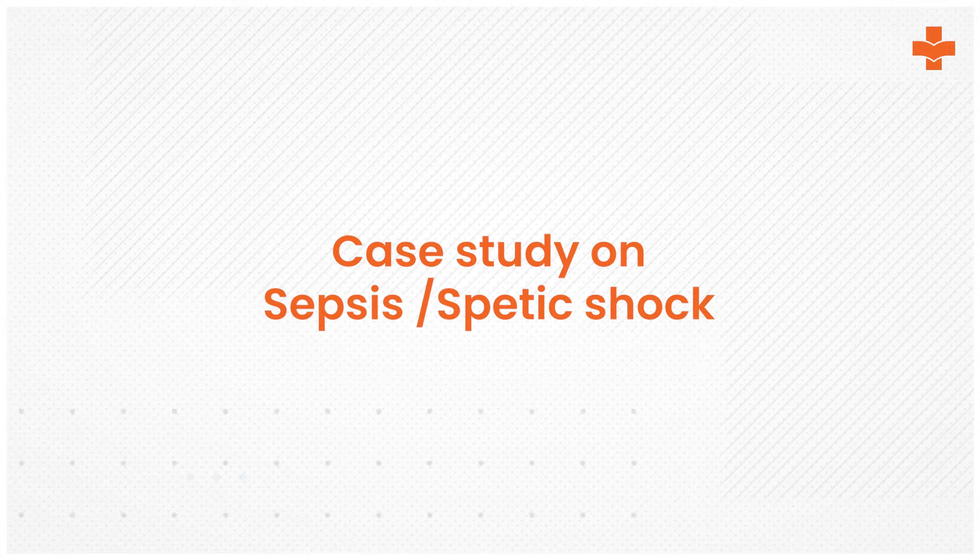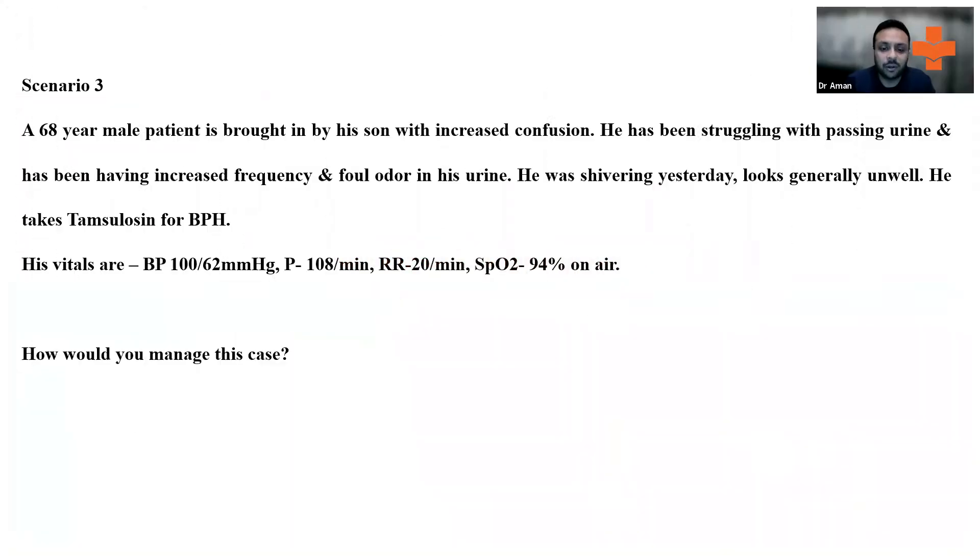Let's go to the third scenario. A 68-year-old male is brought by his son with increased confusion. He's been struggling to pass urine, having increased frequency and foul odor in his urine. He was shivering yesterday and looks generally unwell. He takes tamsulosin for BPH. His vital signs are blood pressure 100/62, pulse 108, respiratory rate 20, and oxygen sats 94% on air. How would you manage this case?